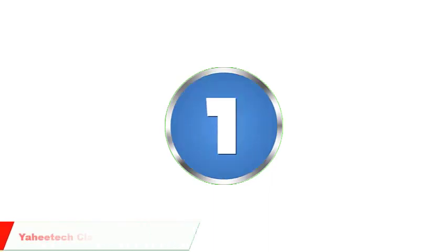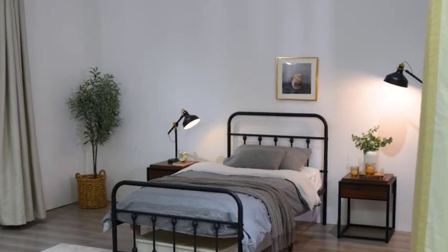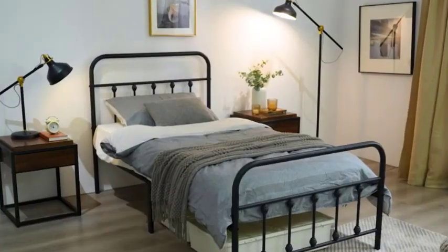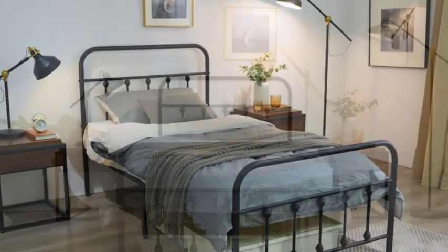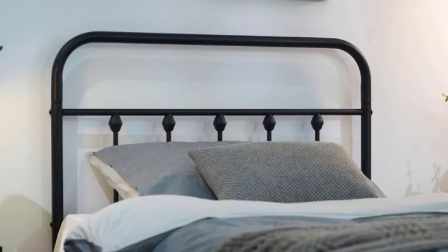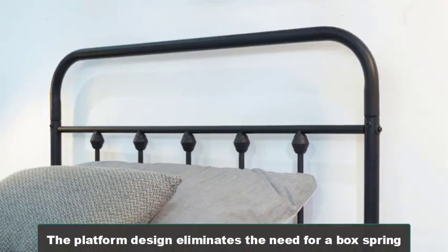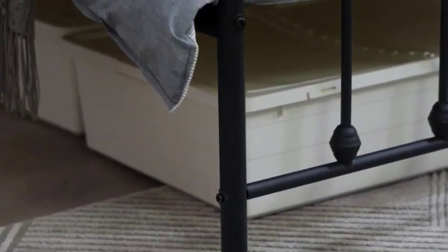Number 1: Yahida Classic Metal Platform Bed Frame. Our first bed frame is the Yahida Classic Metal Platform Bed Frame. This frame is made from sturdy metal and provides a solid foundation for your mattress. It features a sleek and modern design with a black finish that will complement any decor. The platform design eliminates the need for a box spring, making it a more affordable option. It's also easy to assemble and disassemble, making it a great choice if you move frequently.